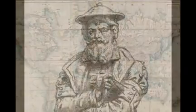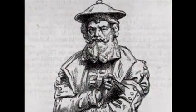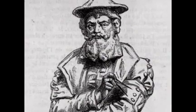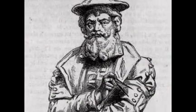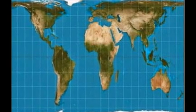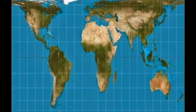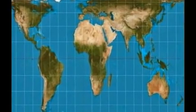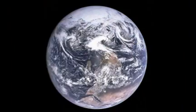The Flemish mapmaker is behind one of the most influential depictions of the globe ever created. His 1569 Mercator projection became the standard map projection for nautical purposes. It accurately depicts the shapes and directions of land masses, which made the map very useful for sailors before the invention of complex navigation systems.